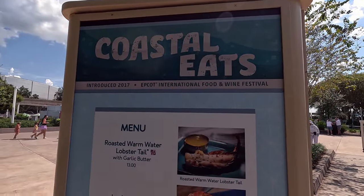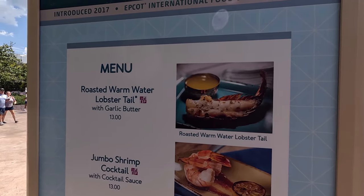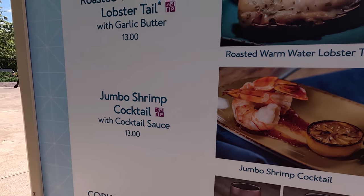Coastal Eats right outside of Creations. They have — look at that — warm lobster tail for $13. Looks fantastic. I'm going to go for the jumbo shrimp cocktail. A little pricey, but yeah we'll give that a go. $13.